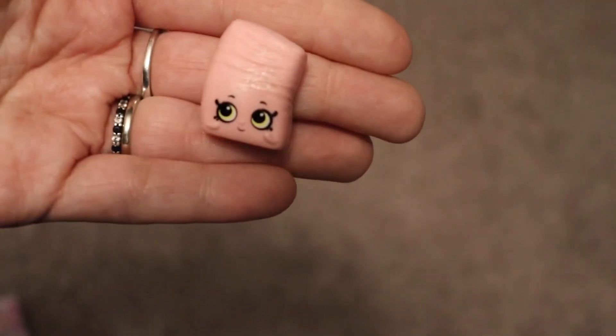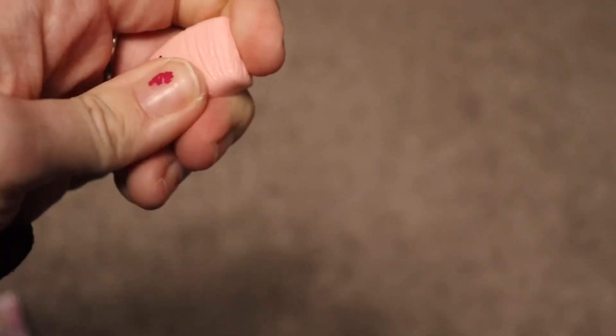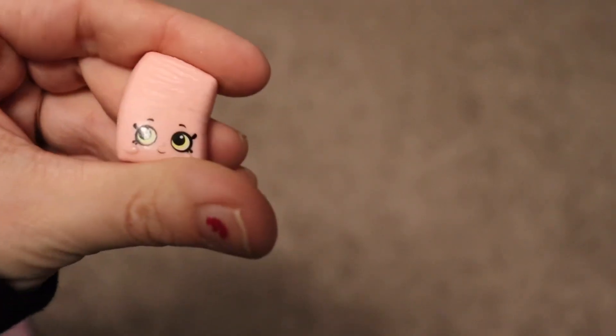It's a little piece of gum — that is so stinking cute! Is it squishy? It's a little bit squishy. Adorable!